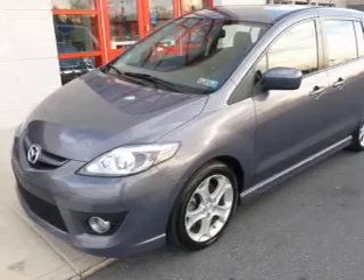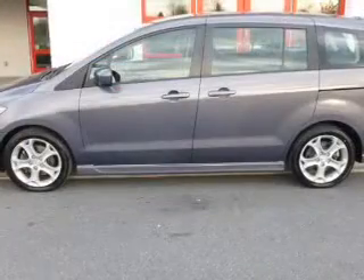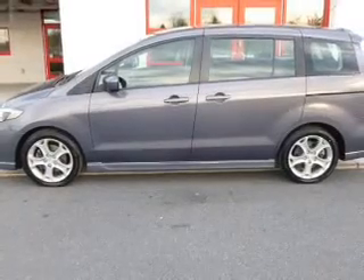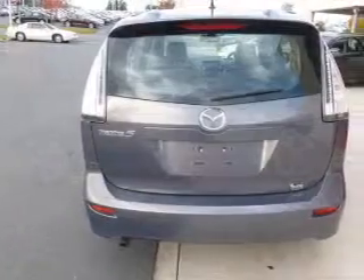Premium wheels lend a distinctive appearance. The anti-lock braking system will help deliver you safely to your destination. Heated seats offer comfort in cold weather. Let the outside in with a power sunroof.